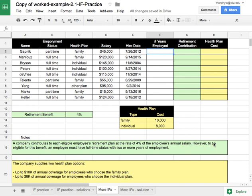This work example continues with the work example 2.1 practice file. If you click on the tab at the bottom that says 'more ifs', we're going to write some more complicated if statements to calculate an employee's benefits.